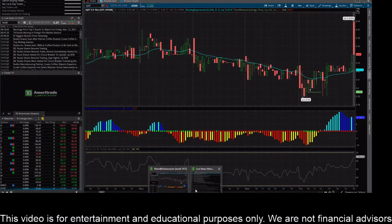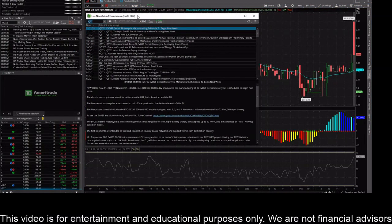Hey everybody, this is James with WSTrades.com. I want to provide an update here on ticker symbol IQST. Just looking at the recent news stories here, this one is talking about electric motorcycle manufacturing scheduled to begin next week.